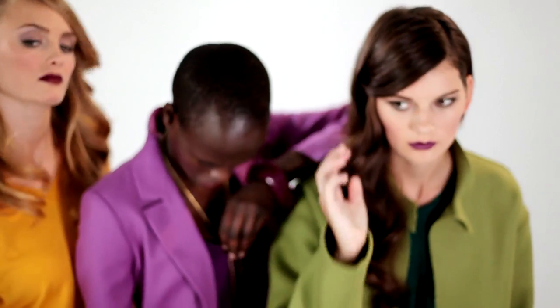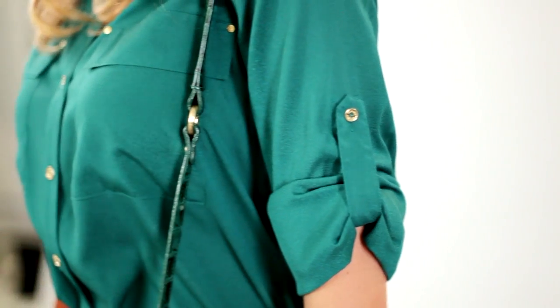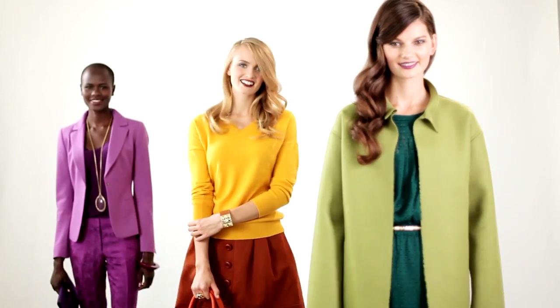We saw so much beautiful, rich colour on the runway for fall, and the interesting thing is that most often it was worn from head to toe, in tonal highs and lows of the same colour. We call that tonal tailoring.